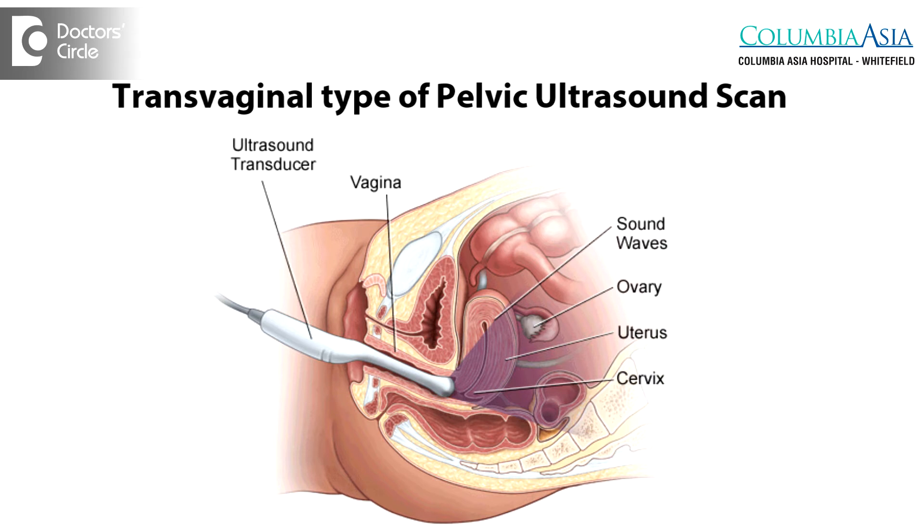Along with the scan, we can add a fluid medium, which is called saline sonography, where we can clearly see the polyp in utero.